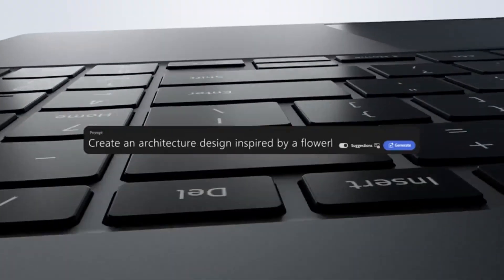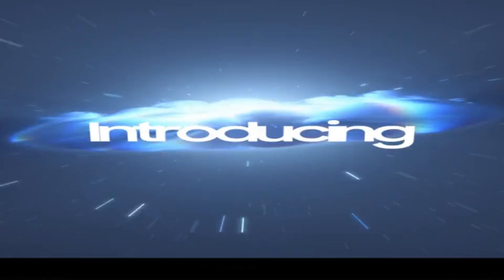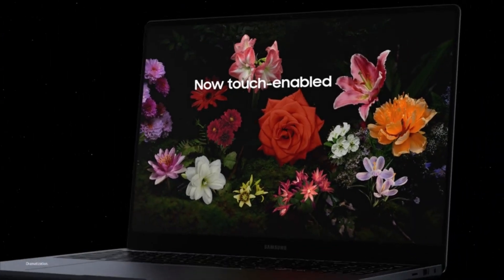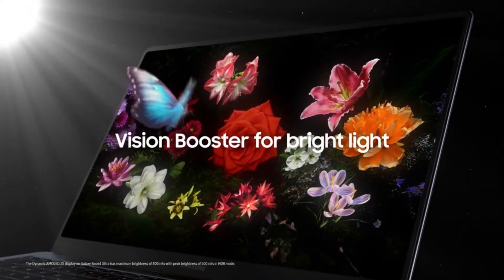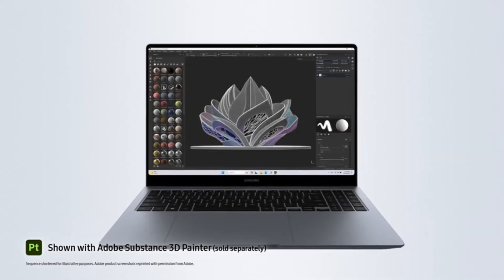Design and build quality. The Galaxy Book 4 Ultra boasts a sleek and professional design with a durable aluminum chassis. It is thinner and more portable than most Windows laptops, while still offering a sturdy build. The design is modern and minimalistic, with slim bezels around the display, giving it a clean and refined look. Although relatively lightweight for a high-performance machine, it is still slightly heavier compared to the MacBook Pro, especially the 16-inch model. The keyboard offers a comfortable typing experience with decent key travel, and the trackpad is large and responsive, supporting Windows gesture controls.